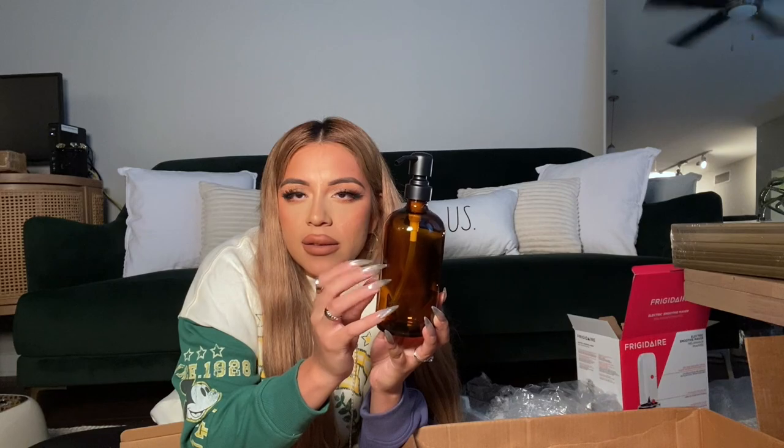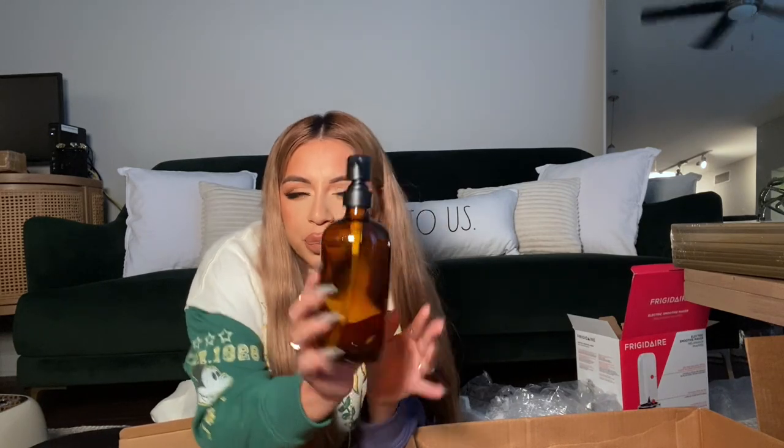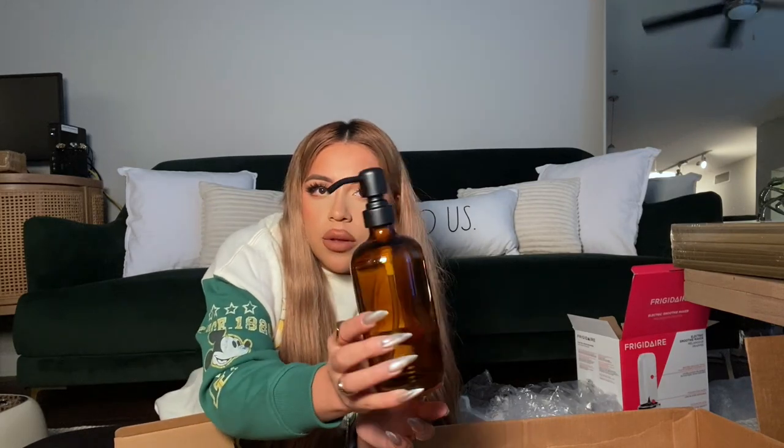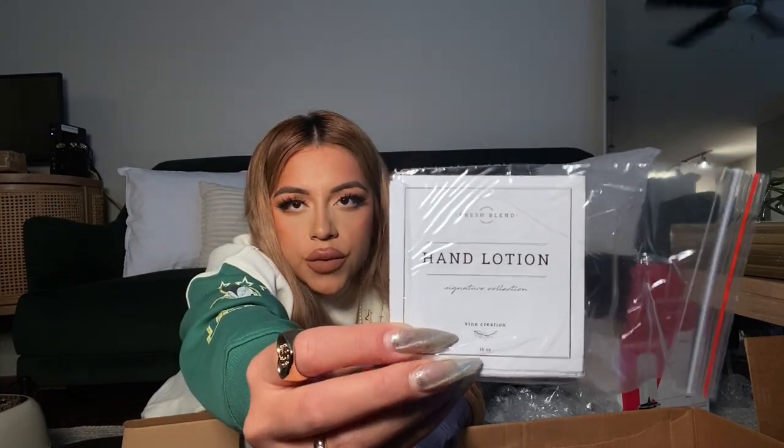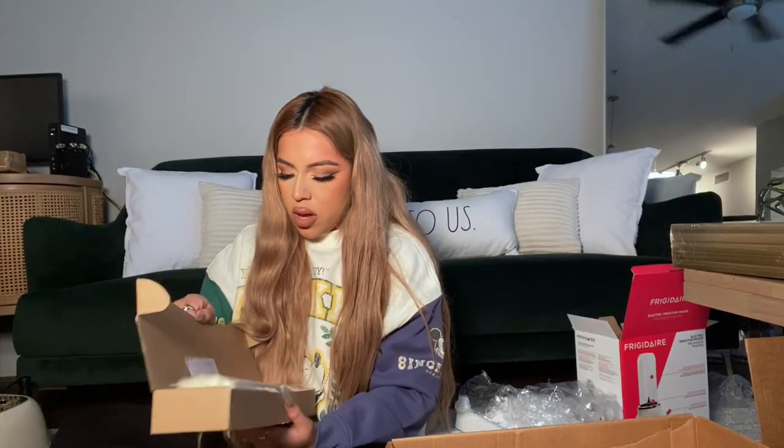Tell me this isn't the cutest smoothie maker you've ever seen — it matches the tea kettle and it matches the toaster. I bought this one in particular because it came with a set. I intentionally picked these colors because I wanted a pop of brown. They're nice glass bottles that will go right by the sink, and it comes with little labels to stick on so you can mark them for hand soap or dish soap — how pretty!